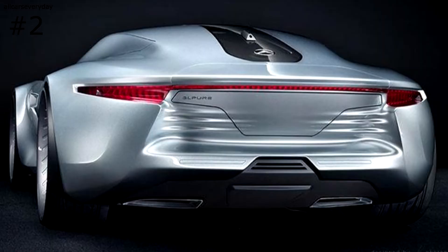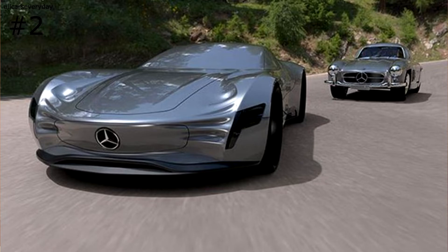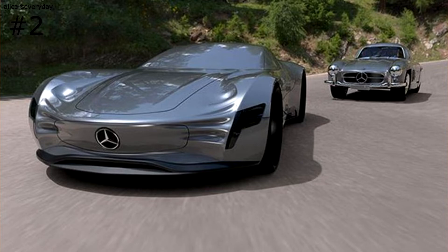Coming in at number two is the SL Pure, which is inspired in style and named after the classic 300SL. The Pure is incredibly futuristic, featuring butterfly doors and no windows. The interior is presumed to be filled with 360 degrees of screens, allowing the driver to see a virtual representation of the world around them. The headlights are mounted low on the front fascia ahead of the wheels, which are enlarged to fill massive wheel wells.